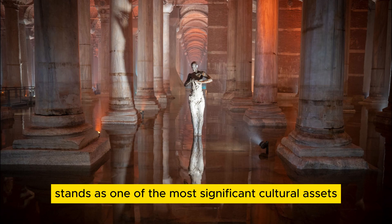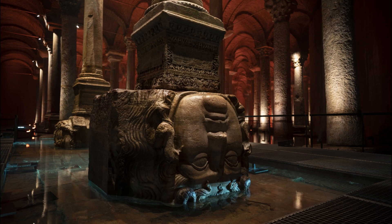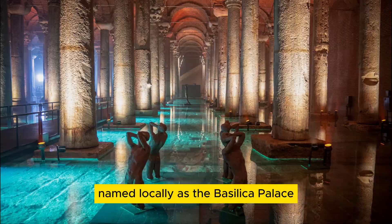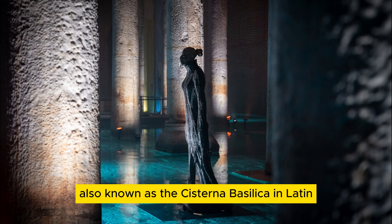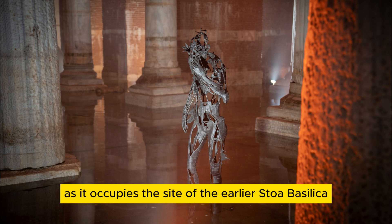The Basilica Cistern Museum stands as one of the most significant cultural assets where traces of Istanbul's glorious history can be explored. Commissioned by the Eastern Roman Emperor Justinian I (527–565), this vast underground cistern, named locally as the Basilica Palace due to its numerous rising marble columns, has been a prominent structure. Also known as the Cisterna Basilica in Latin, it is sometimes referred to as the Basilica Cistern as it occupies the site of the earlier Stoa Basilica.